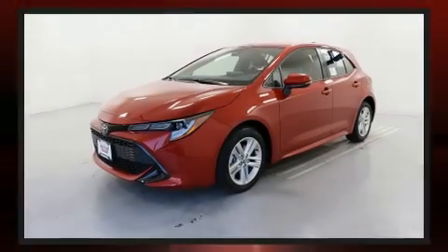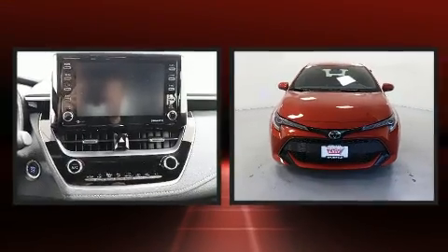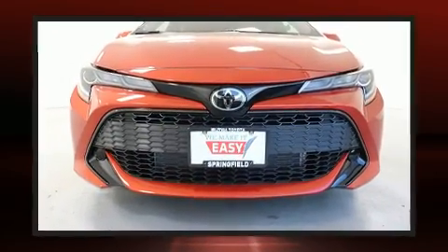Sensibility and practicality define the 2020 Toyota Corolla Hatchback. Smooth gear shifts are achieved thanks to the 2.0-liter 4-cylinder engine, and for added security, dynamic stability control supplements the drivetrain.